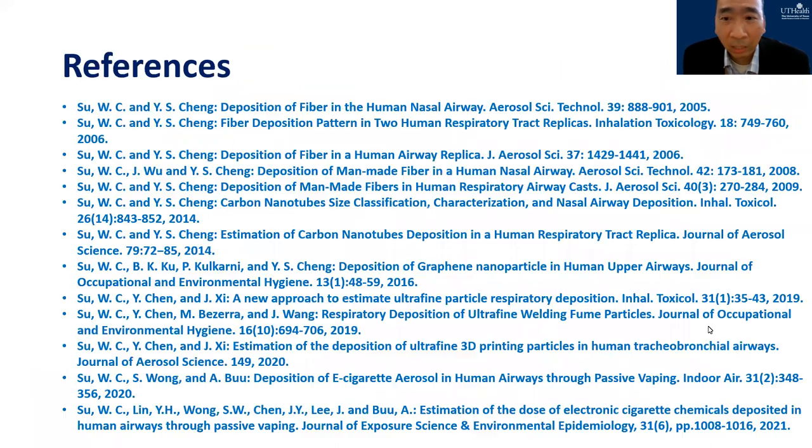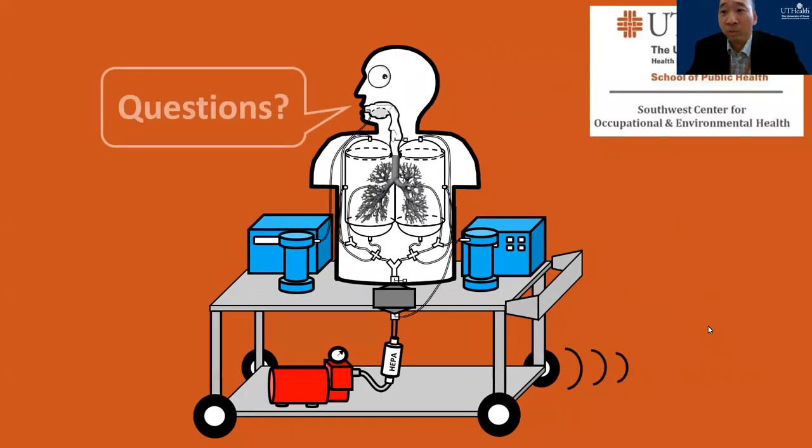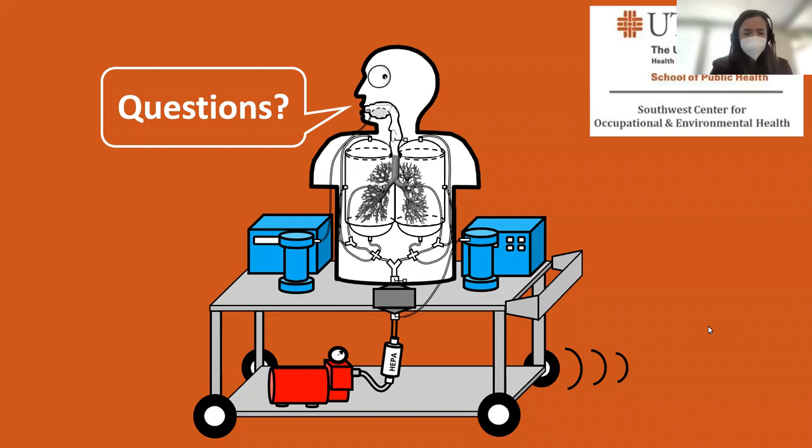Those are the references shown on my slides, and that's all I have. I hope you've learned something interesting today. Thank you for your attention. The host then opened the Q&A. A first question asked how ENT surgery such as a nasal turbinectomy would affect the nasal deposition pattern. Dr. Su responded that he doesn't know yet — he would need an after-surgery nasal airway replica to conduct a similar deposition experiment and compare the data with normal results to determine how nasal surgery affects aerosol nasal deposition.